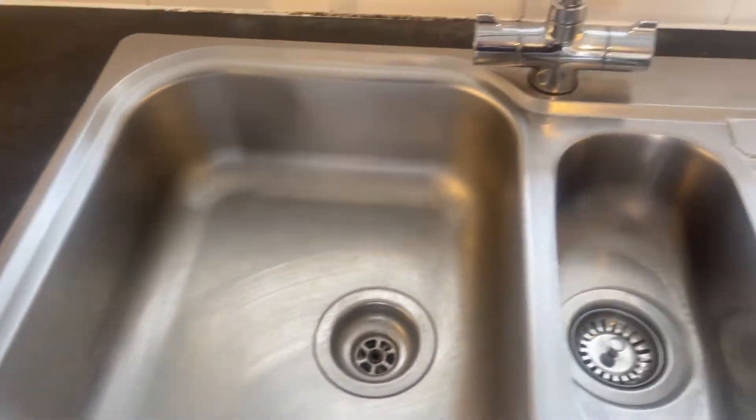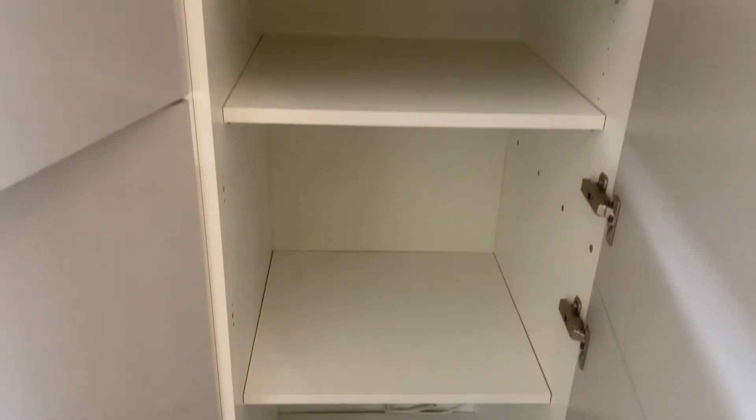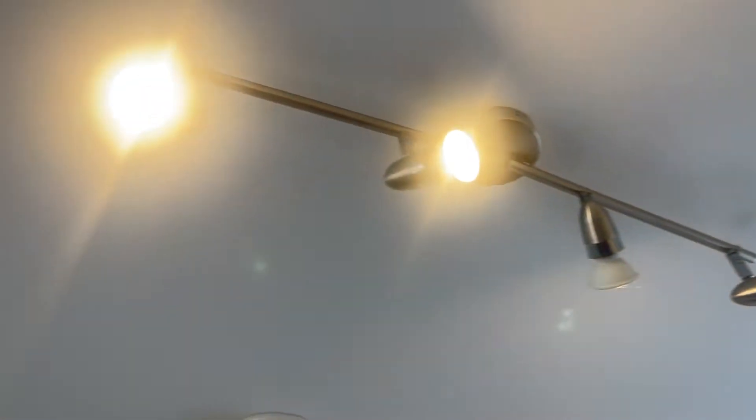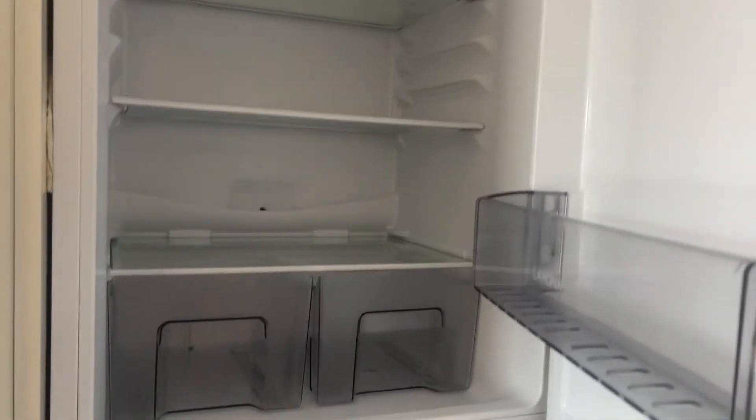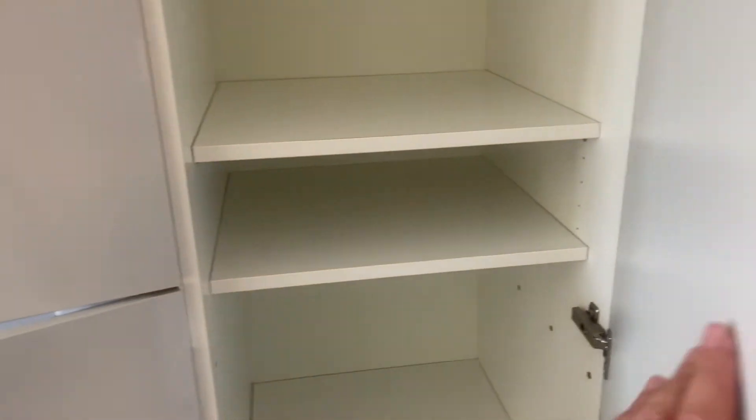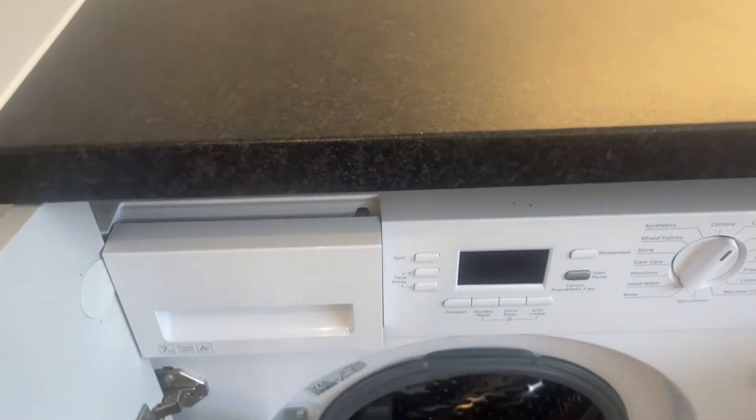Now if we look at the work surface, it's kind of like limescale or stained just there. All the tiles are clean. The cupboard there is empty. Here we have a large cupboard, all nice and clean for you. It just seems that there's one blown bulb on the kitchen lights. Then we look at the fridge freezer — all in good clean order. The flooring is in good clean condition with no rips or tears.